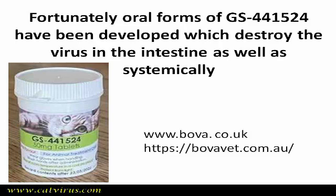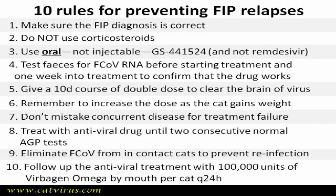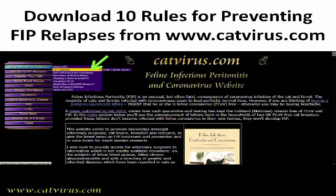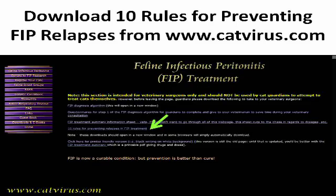A PDF of the 10 rules for preventing FIP relapses with a brief explanation for each rule can be downloaded from my catvirus.com website. Go to www.catvirus.com, click on the FIP treatment tab to go to the FIP treatment page, then click on the 10 rules heading and the article will open in a new window, or your computer might simply download the PDF depending on which browser you use.